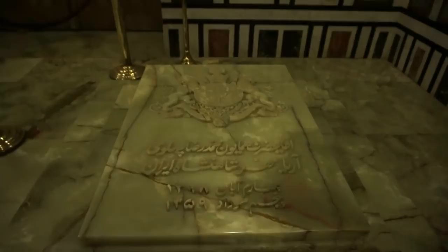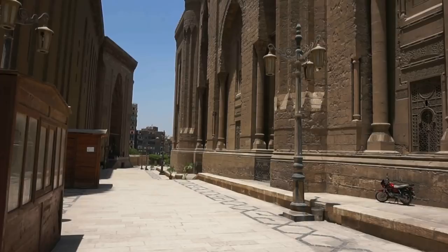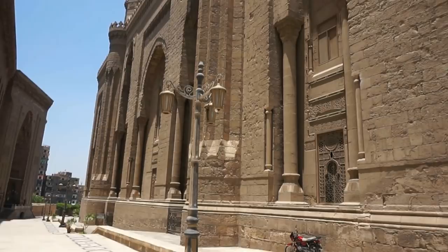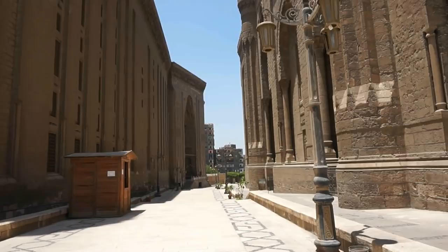Finally, just in case you want to visit the tomb of the last Shah of Iran, here's a view of the magnificent Rifai Mosque. It is right in front of the hill where the citadel is. You can't miss this mosque because this is the only area in Cairo where you find two huge mosques next to each other — the one on the left is the Mosque of Sultan Hassan, and the one on the right is the Rifai Mosque.